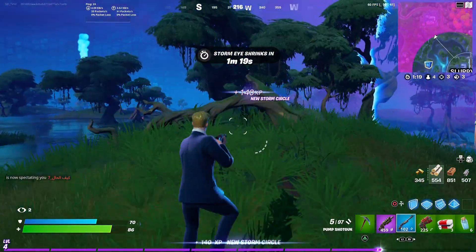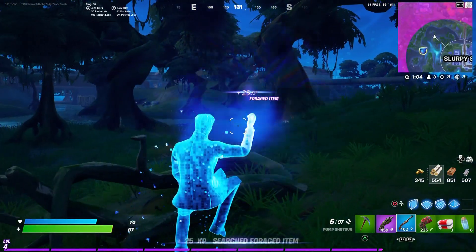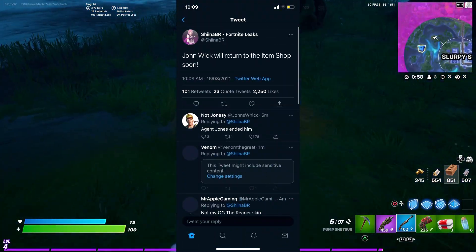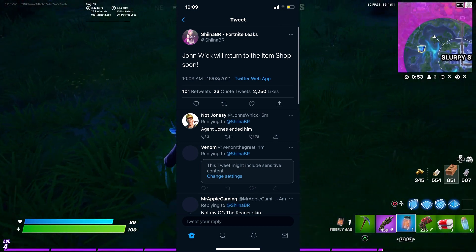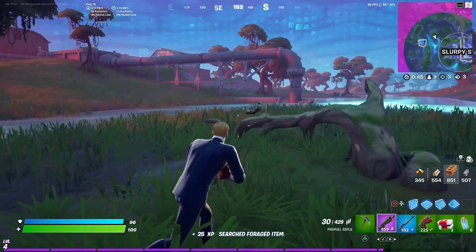The John Wick bundle was last seen in the item shop on October 11th, 2020 — that's been about five or six months. We thought the skin would never come out again, but good news: after today's update we got the confirmed list of skins returning to Fortnite. I'm going to share a tweet from Shyna Bia, one of the best Fortnite leakers out there. Her tweet confirms this skin is 100% returning to the item shop.